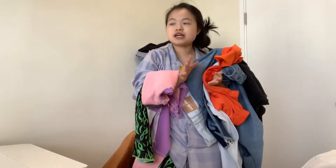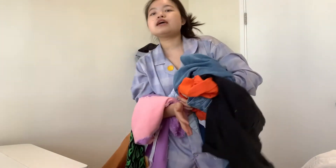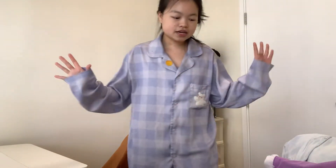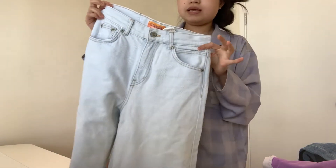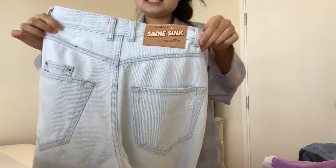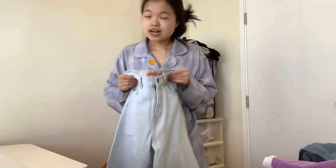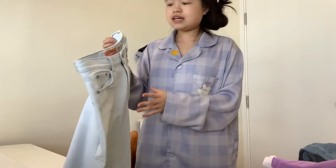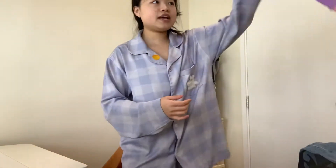They don't really fit me, so you guys don't need to watch the boring part of trying the pants on. The first pants I'm not keeping are these Pull & Bear CDC pants — they don't fit me anymore and I'm going to sell them on my Depop, so make sure to check it out.